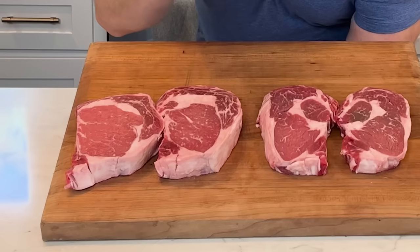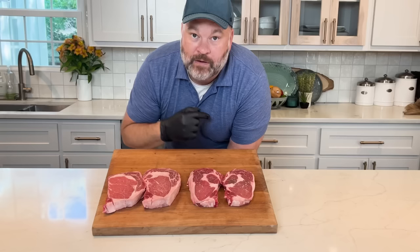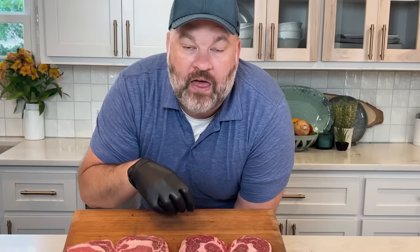The grading system goes choice and then prime. Choice has less intermuscular fat than prime does. If you see a prime ribeye, it has a bigger price tag but also more intermuscular fat, which makes it a juicier and more tender product. Prime steak has more intermuscular fat than choice, and that leads to a juicier steak.